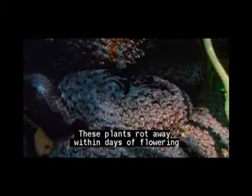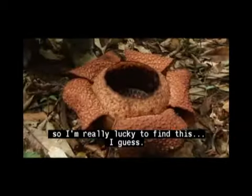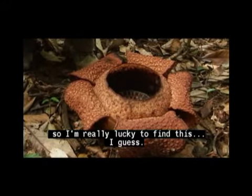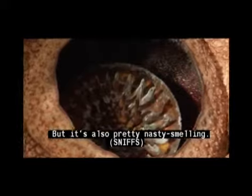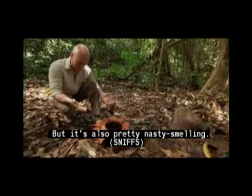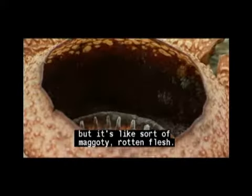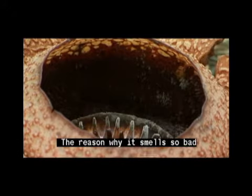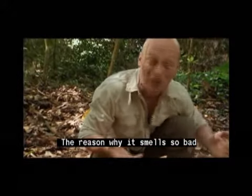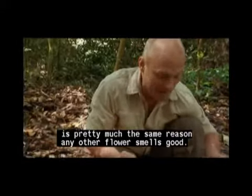These plants rot away within days of flowering and their natural habitat is in decline, so I'm really lucky to find this. This thing is incredibly weird looking, but it's also pretty nasty smelling. It's difficult to describe the smell, but it's like sort of maggoty rotten flesh.